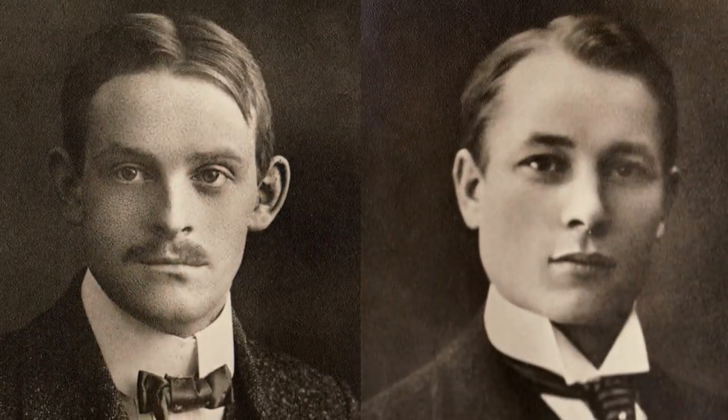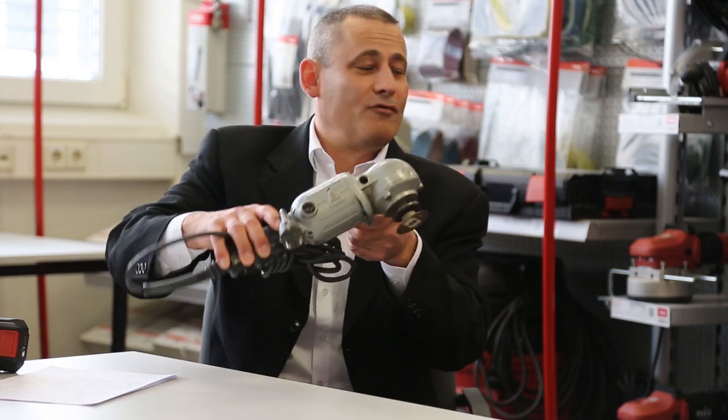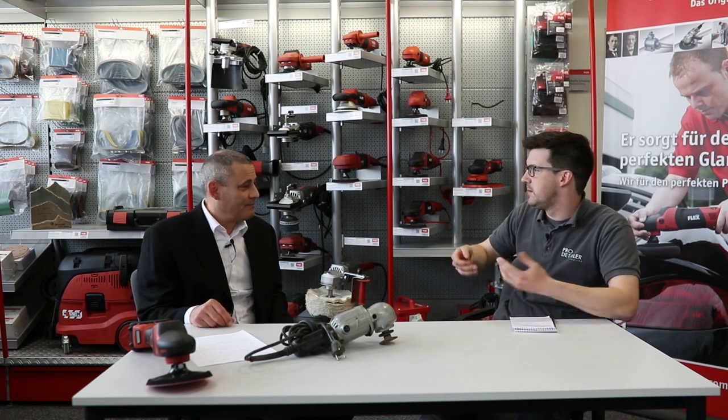Good question. Flex was founded in 1922 by two German engineers. Their first invention was an electric motor with a flexible shaft, which was the foundation for the name of Flex. Later on, with the development of the first angle grinder, Flex became more and more synonymous with angle grinding. Today, if you go into a shop and ask for an angle grinder, if you say 'I need a Flex,' everybody knows what you are asking for.